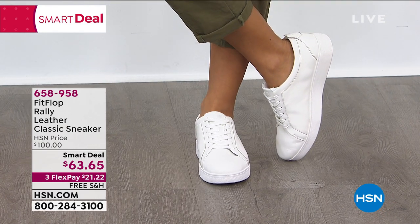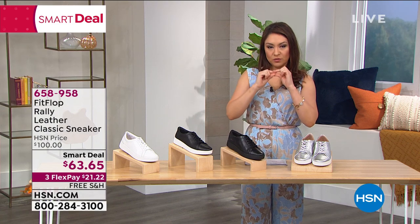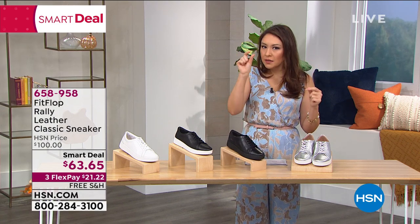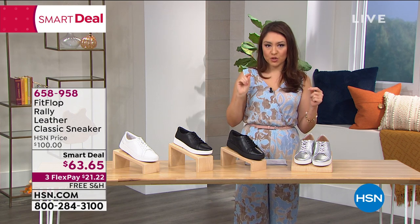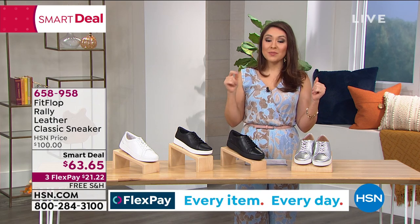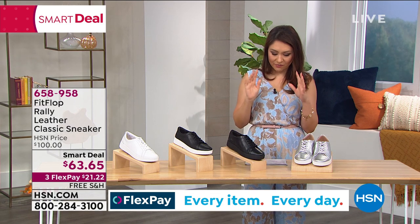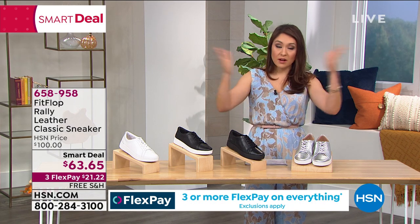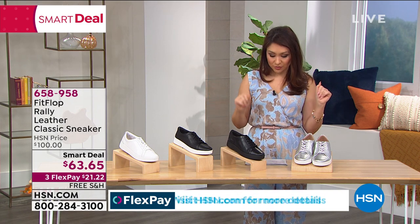Smart deal means it's like a little mini today's special — today's special pricing, but we get a little extra time to take advantage of the pricing. This would normally be a $100 shoe from FitFlop. Today we have it for $63.65. I have this on three flex payments — three no-added-interest monthly payments of $21.22.